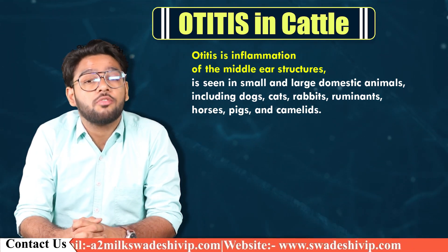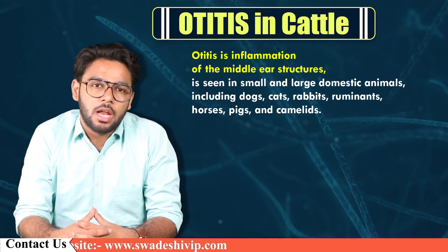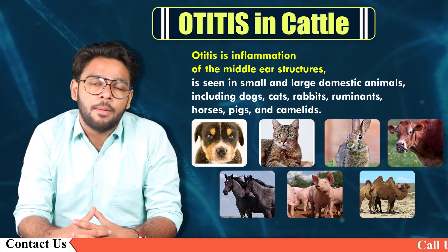Otitis is an inflammation of the middle ear structure. It is seen in small and large domestic animals including dogs, cats, rabbits, ruminants, horses, pigs, and camelids.